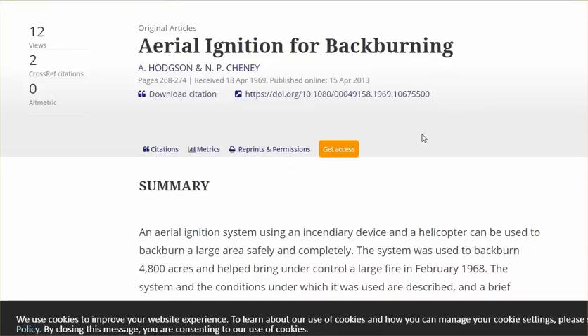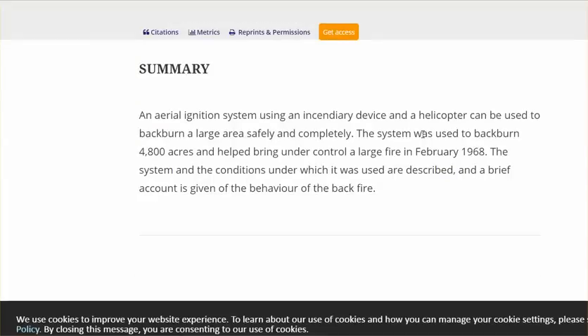Aerial ignition for backburning. It's an ignition system using an incendiary device, and a helicopter can be used to back burn a large area safely and completely.